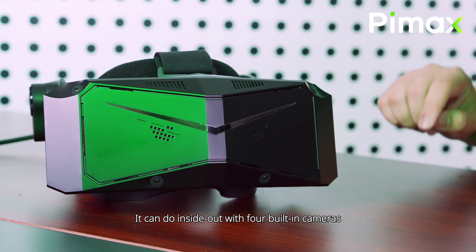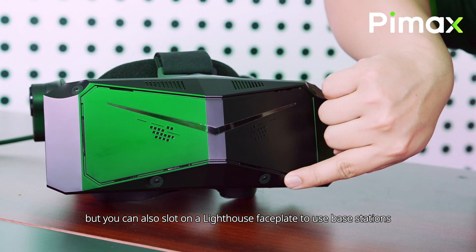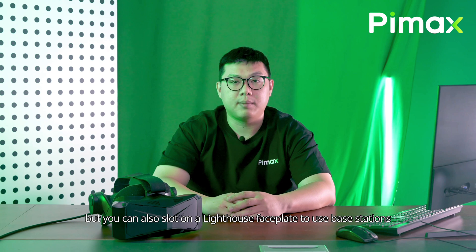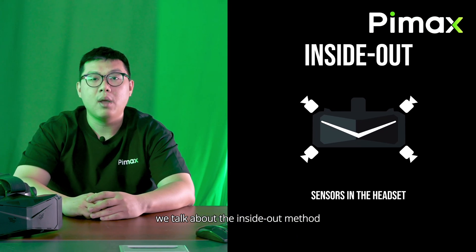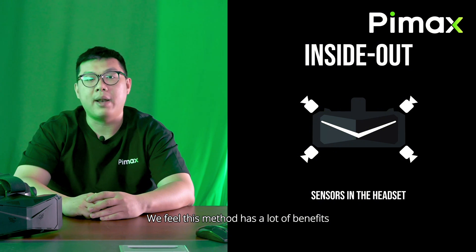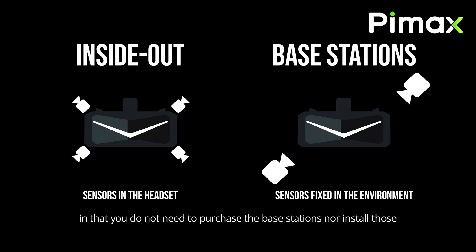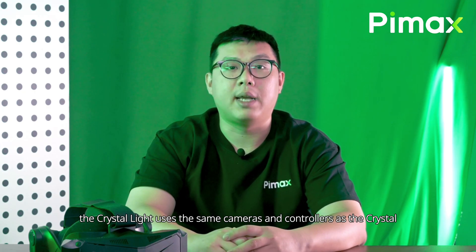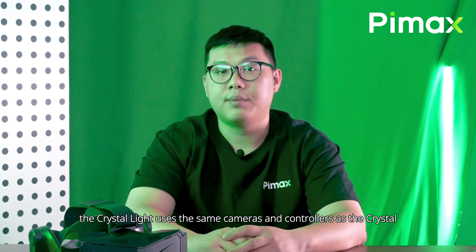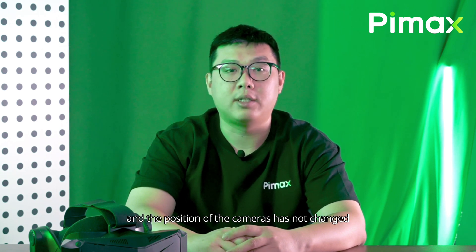The Crystal Light can use two methods of tracking. It can do inside-out with four built-in cameras, but you can also slot on a light half faceplate to use space stations. In this video, we talk about the inside-out method. We feel this method has a lot of benefits, in that you do not need to purchase the base stations nor install those — it is just plug and play. For its inside-out tracking, the Crystal Light uses the same cameras and controllers as the Crystal. Its hardware is exactly the same, and the position of the cameras has not changed.